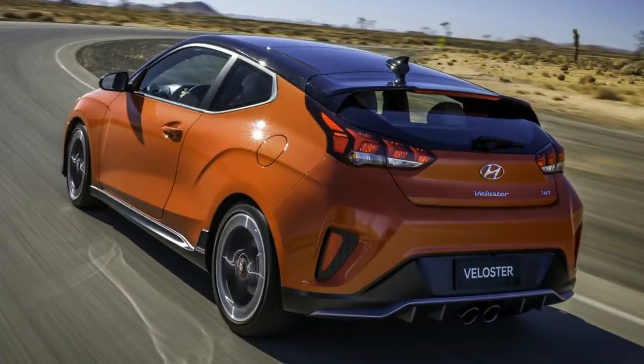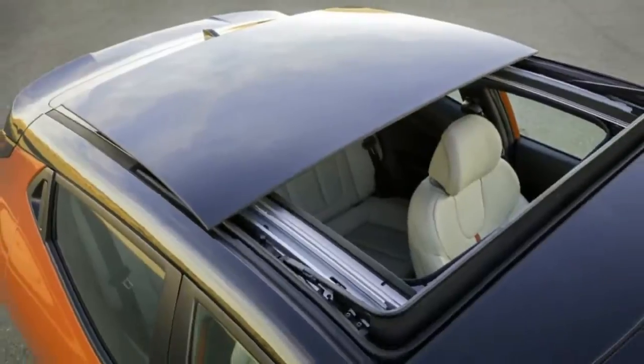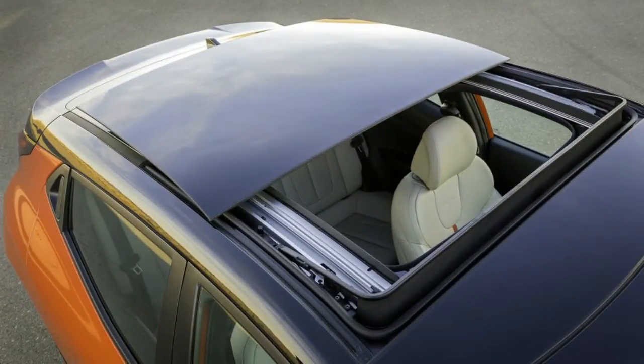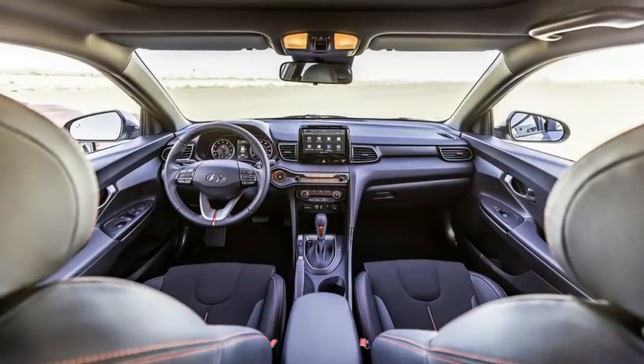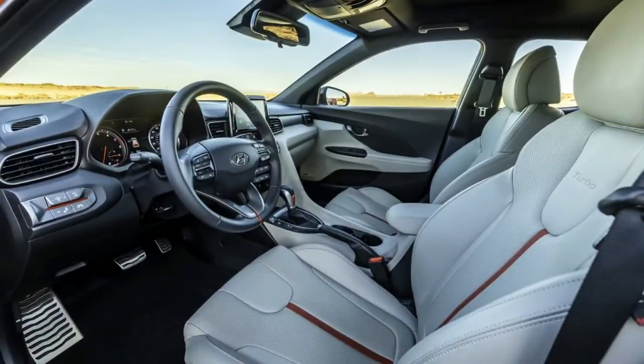The 2.0-liter comes in either standard or premium trims. The entry level gets the choice of either a six-speed manual or a six-speed automatic; the premium only comes with the automatic. The turbo comes in three flavors: R-Spec, Turbo, and the new Turbo Ultimate. The R-Spec gets the six-speed manual, Turbo comes with the seven-speed dual-clutch transmission, and Turbo Ultimate buyers get their choice of manual or DCT.